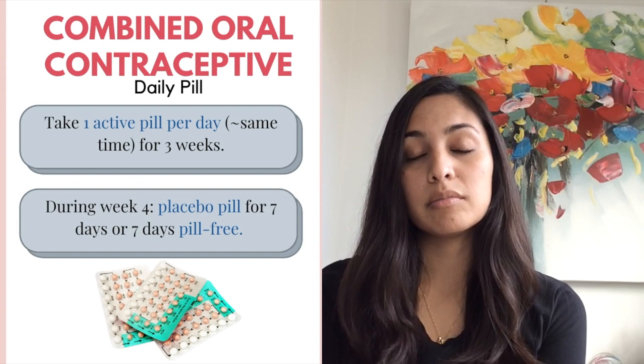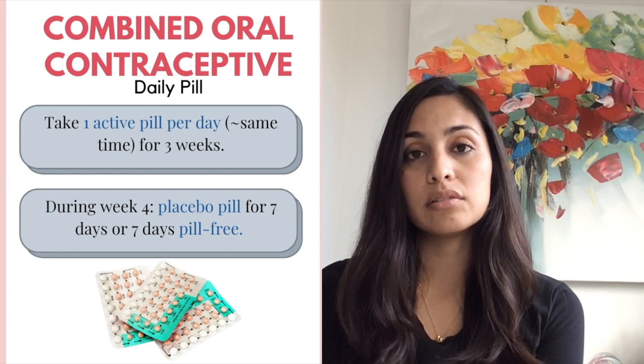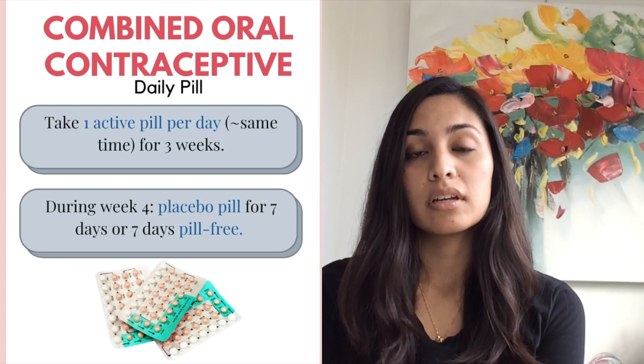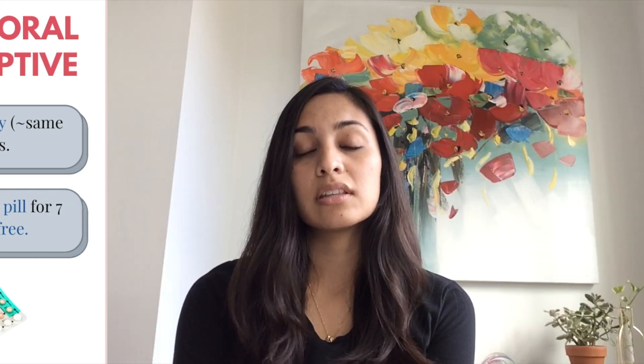During the fourth week, women have the option of either taking the placebo pill included in the package, or counting seven days in order to have menses and then starting the next medicated package when indicated.